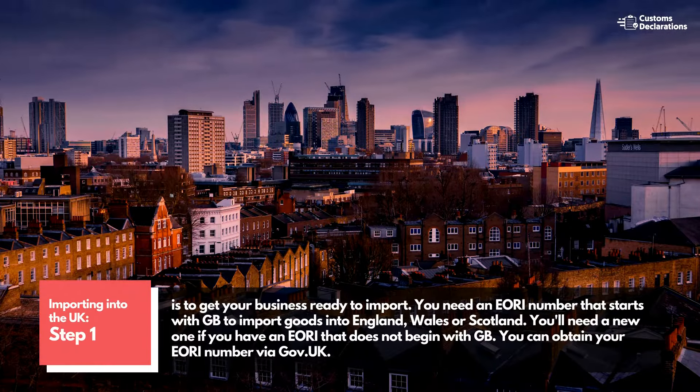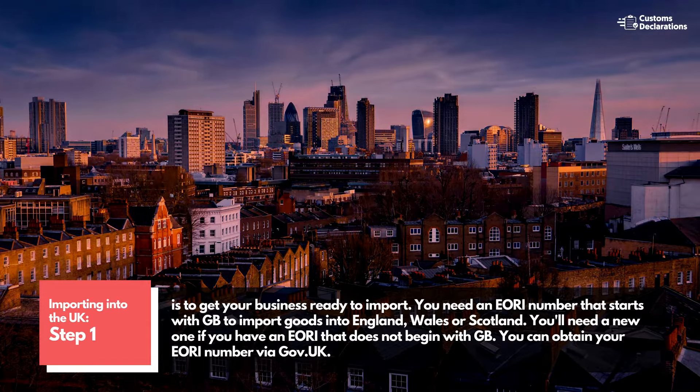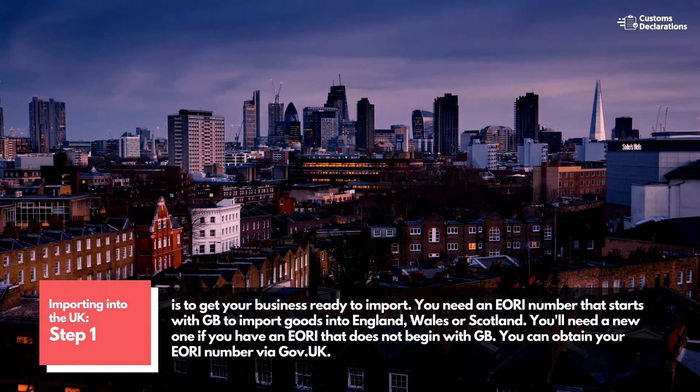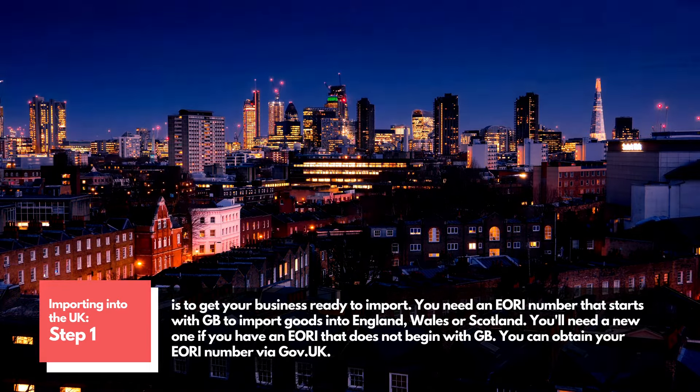Step 1 is to get your business ready to import. You need an EORI number that starts with GB to import goods into England, Wales or Scotland. You'll need a new one if you have an EORI that does not begin with GB. You can obtain your EORI number via gov.uk.